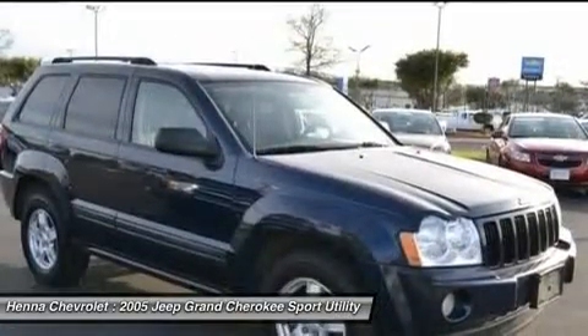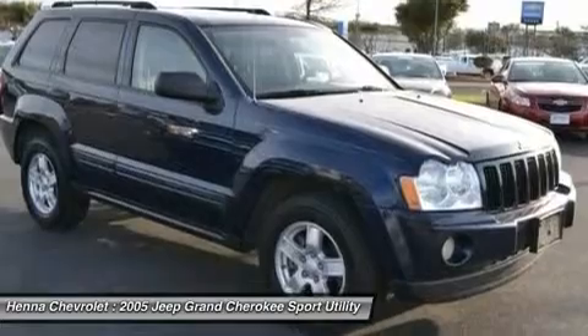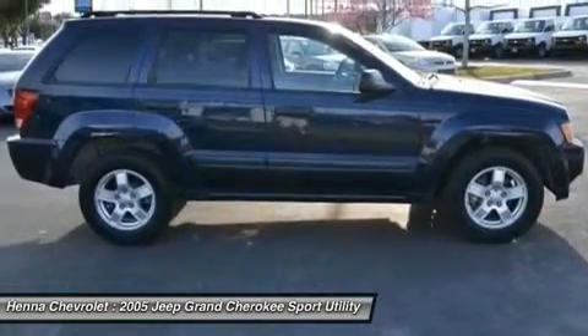Rear wheel drive, tires, hot all season tires, rear all season, aluminum wheels, conventional spare tire, power steering, ABS, four wheel disc brakes, rear spoiler.